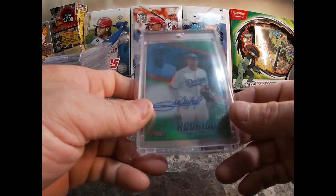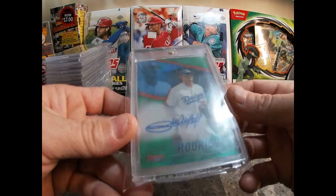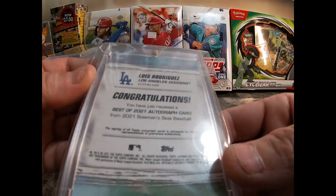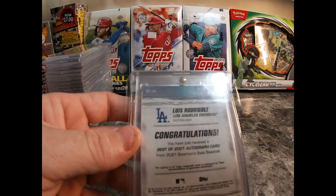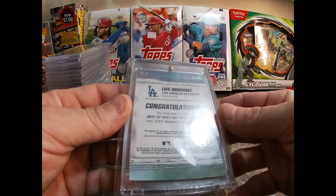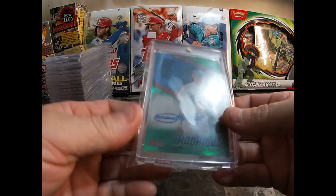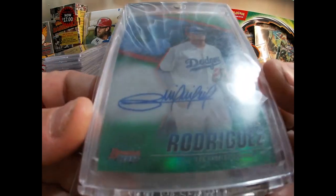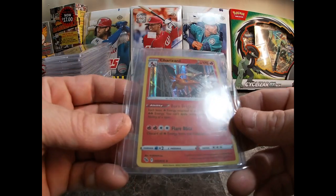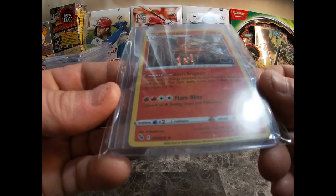Here's a Luis Rodriguez, numbered 81 out of 99 — he's a prospect I collect — on-card auto. Nice card there.